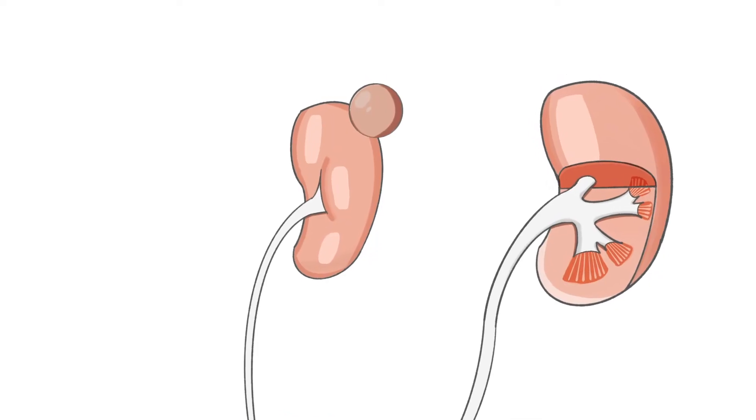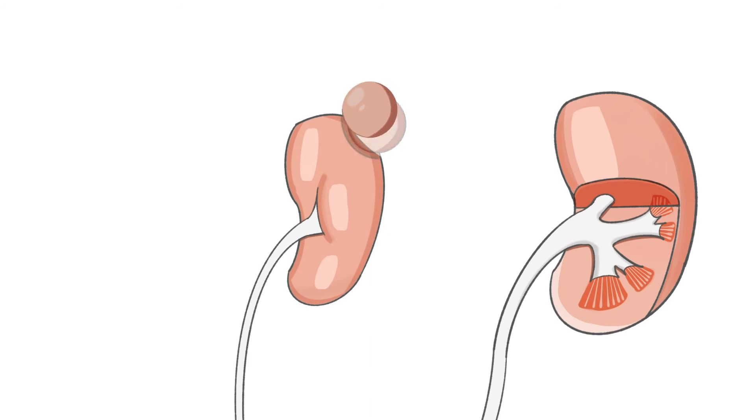Next, the mass is identified, sometimes with the use of ultrasound to ensure it's the appropriate part of the kidney to remove. Generally during excision of the mass, a clamp is placed on the artery or the vessels of the kidney to prevent bleeding. In some situations, which we'll describe in a later video, this procedure is performed off-clamp to reduce the time of ischemia — or time without blood flow to the kidney. Once the mass is excised, the hole in the kidney is then repaired.